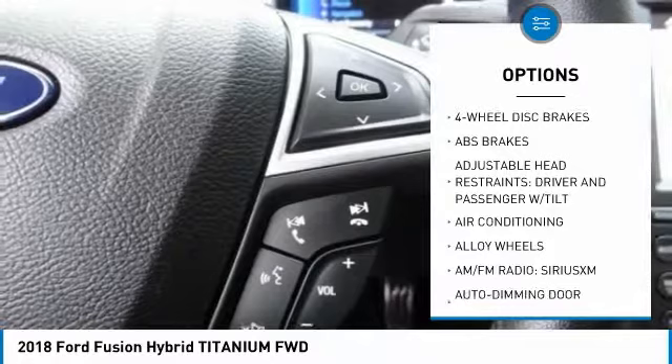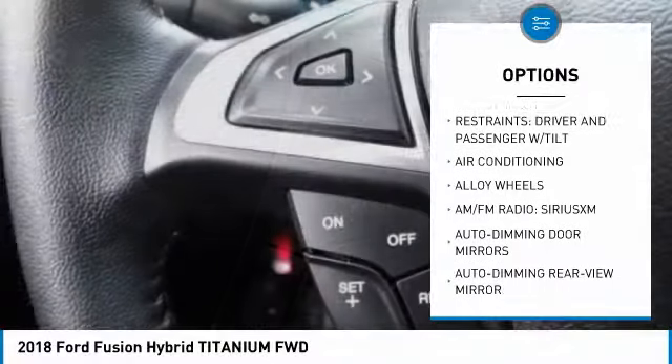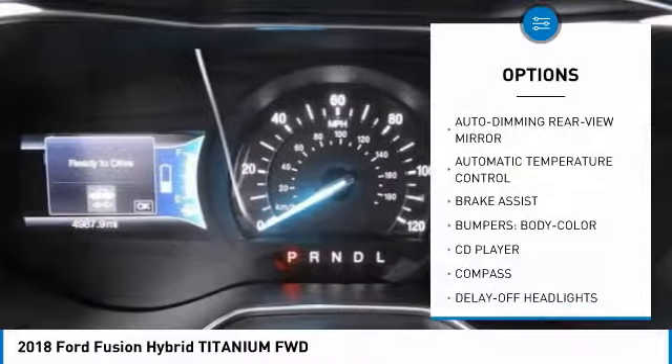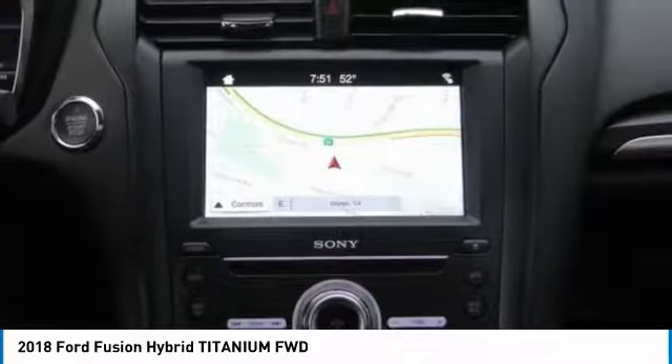Traction control, power passenger seat, dual airbags, air conditioning, alloy wheels, power steering, four-wheel disc brakes, security system, heated front seats, compass.